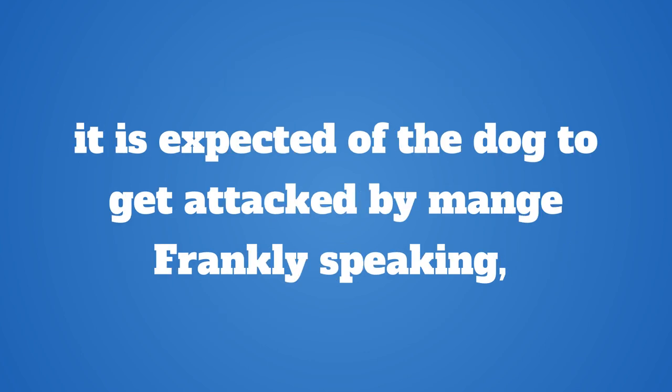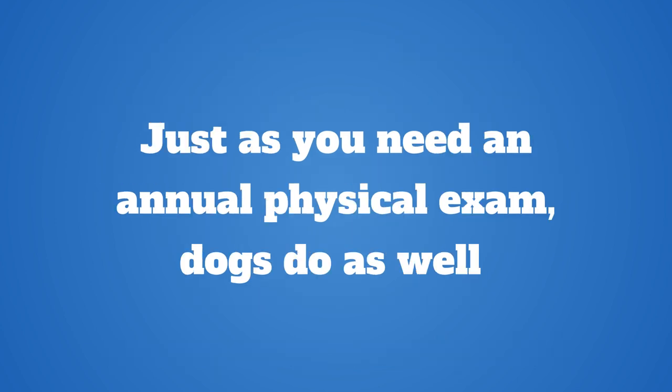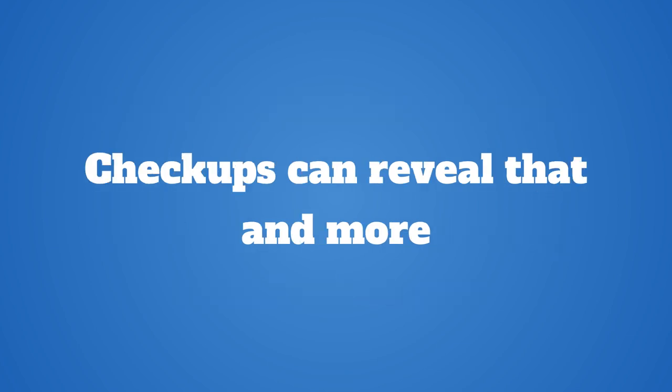Some schools of thought will tell you that if your dog were to ever get mange mites, it is expected of the dog to get attacked by mange. Frankly speaking, no dog or dog breed is immune to dog scabs or mange. So you may want to think about pet insurance, as emergency care costs a lot. Just as you need an annual physical exam, dogs do as well. It can be difficult to know what could be causing your dog pain since they can't talk to you, but checkups can reveal that and more.